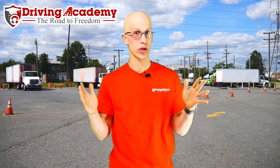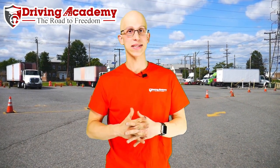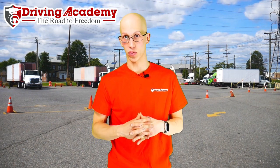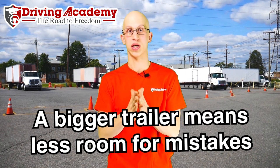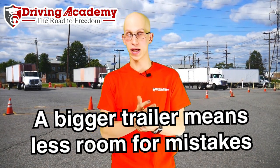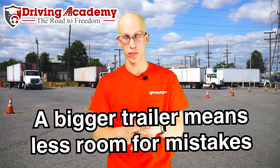Now that you know any trailer is possible and you know the requirements, what are the best trailers to take to the test if you want the easiest way to pass? In most cases if you're driving on the road or you have a buddy who drives, he probably drives something like a sleeper and a 53-foot trailer — that's 75 feet long altogether. The bigger the vehicle is, the harder it becomes when you go to maneuver on the DMV courses. The courses are designed for a full-size vehicle, but that also means you have less room for mistakes. Here at Driving Academy we teach people on all different types of equipment and all size trailers.